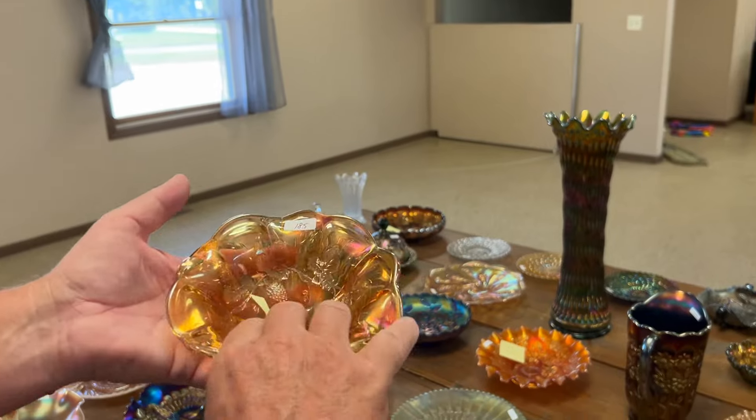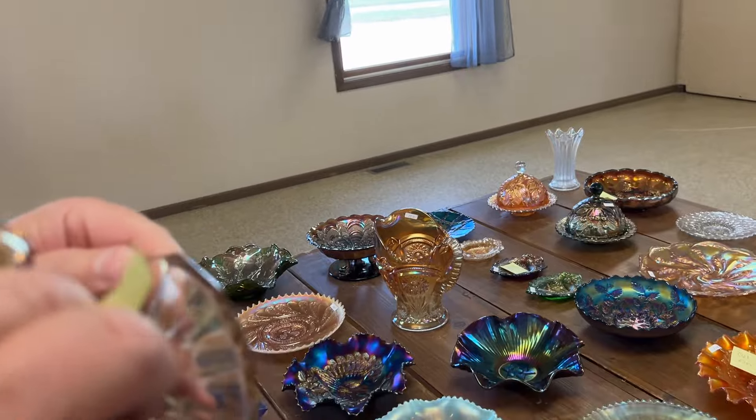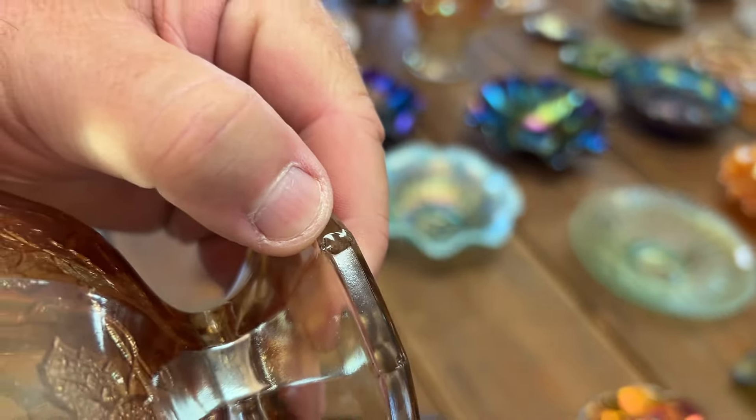Marigold might be the hardest color to find, but this does have a chip on the big top part of it. Right there — got it.